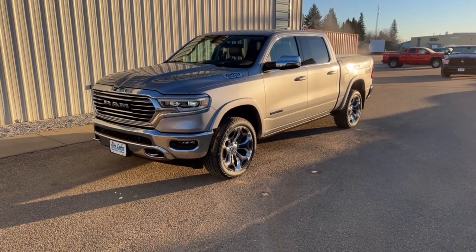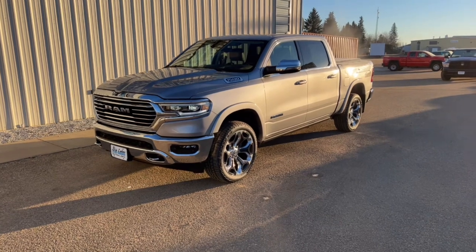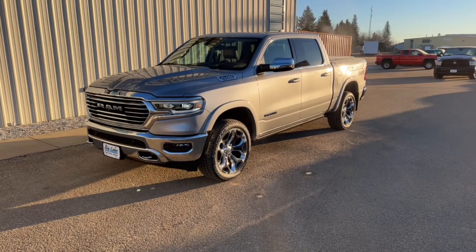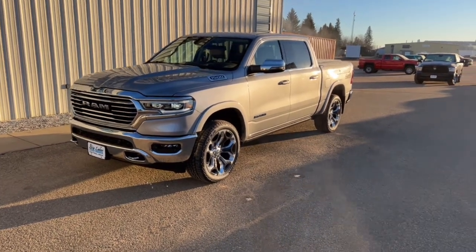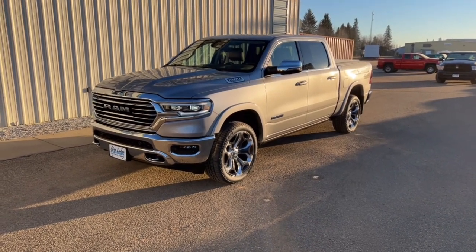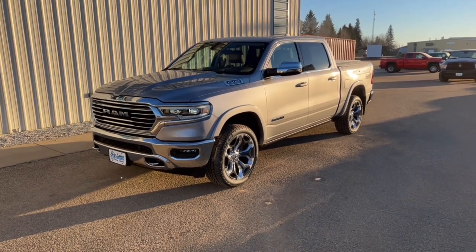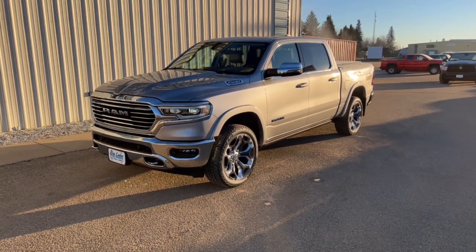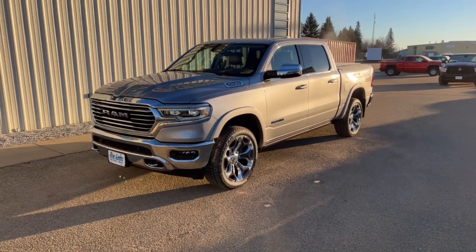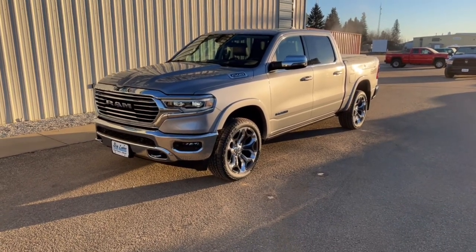As soon as you get to the Longhorn, you get that cowboy interior — we'll take a look at that when we get inside. This has the South Fork Edition with special seats, a bright pedal package, and the multi-function tailgate which splits open two different ways and folds down. It has the upgraded trailer tow group with a dial on the dash to back your trailer up, reverse guidance control, and trailer brake control.